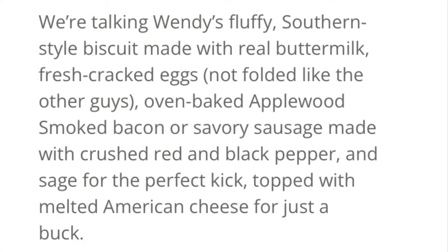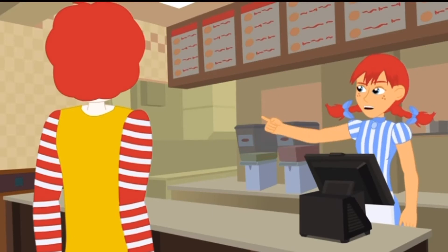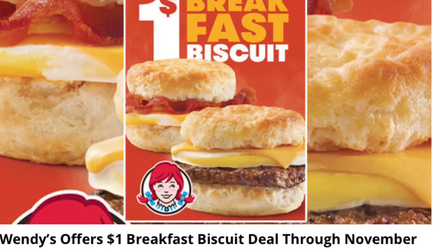Now these biscuits are said to be a fluffy southern style biscuit made with real buttermilk, fresh cracked eggs — not folded like the other guys — oven baked, applewood smoked bacon, or savory sausage made with crushed red and black pepper and sage for the perfect kick, topped with melted American cheese. After reading this and the comment about the not folded eggs like other guys, I could tell that Wendy's is trying to start something with the competition, but hopefully it doesn't get too dramatical and we can just enjoy our breakfast.